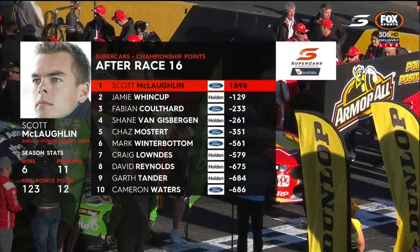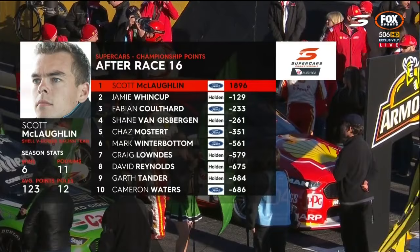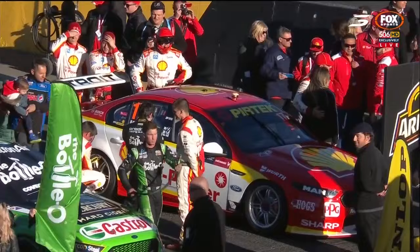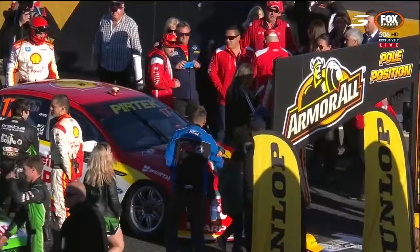Here's the points scenario: Whincup, Coulthard, Van Gisbergen, followed by Mostert, Winterbottom, Lowndes, Reynolds, Tander and Cam Waters. David Reynolds and Garth Tander have flipped positions in that top-10 battle. There are 1,800 points available between now and the last lap of racing on Sunday afternoon at Newcastle, so there's a lot to play for with this final sprint race weekend before the Pertec Enduro Cup.